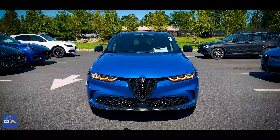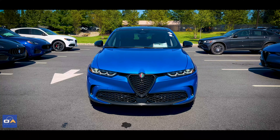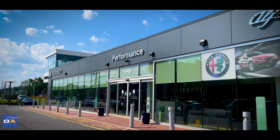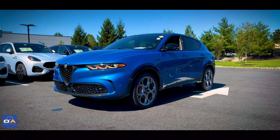This is the 2024 Alfa Romeo Tonale Veloce. What's up everybody, welcome to the video, I hope you're having a fantastic day. Today I'm at Performance Alfa Romeo in Whippany, New Jersey, and we're taking a close look at the plug-in hybrid 2024 Alfa Romeo Tonale Veloce with E all-wheel drive.